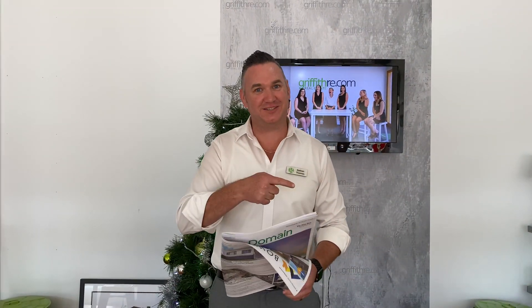Hey there, just bringing you this week's auction wrap — or actually last week's auction wrap and this week's preview. There's so much happening in real estate; if you're looking at buying, you're very spoilt for choice. So let's have a quick look — it was a mixed bag last week.